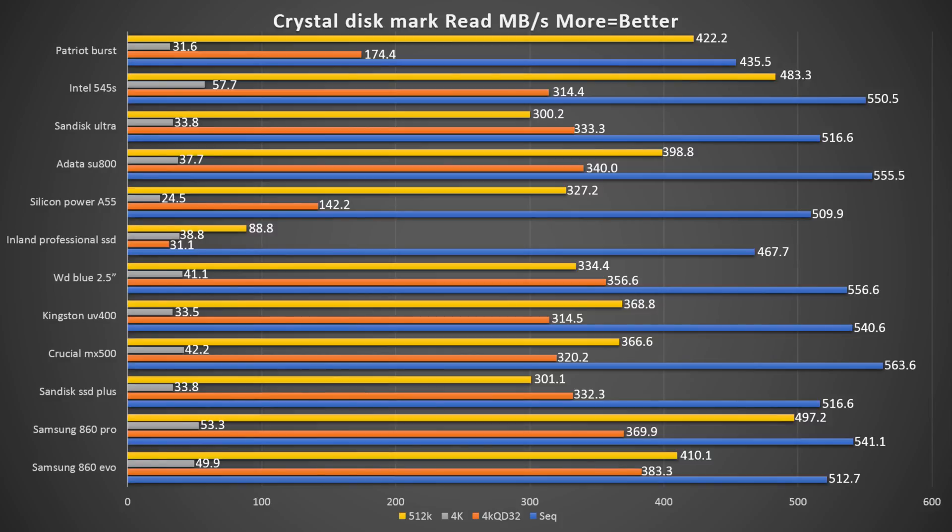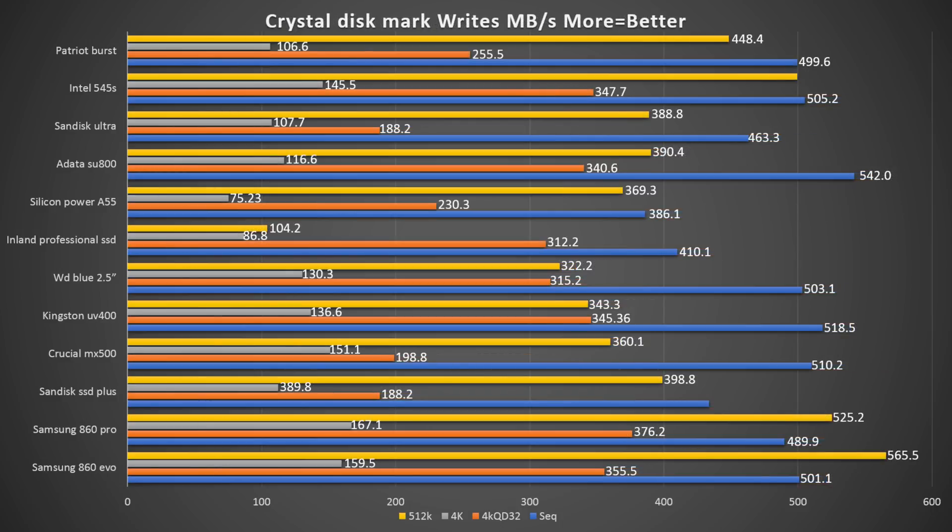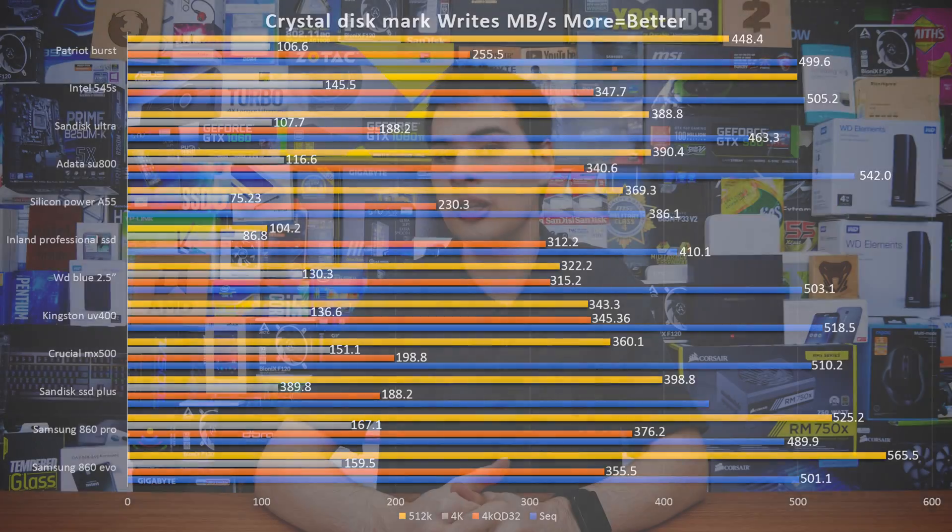CrystalDiskMark was run seven times on each drive and we grabbed the average from each run. The most surprising result was the Crucial drive — even though it wasn't the most expensive, it outperformed expectations. The Mystery Meat Inland drive actually performed pretty well too. All numbers across the board averaged out and we got very close results — no real stragglers and no standout high performers. They all fell into a similar range, which was great for lesser-known brands but a bit of a drop for Samsung, who you'd expect to be on top.